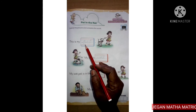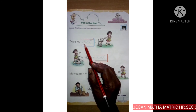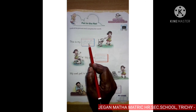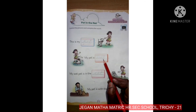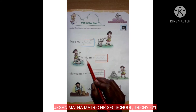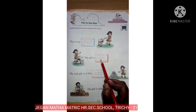Repeat after me. P, E, T — pet. Pet. This is my pet. This is my pet. W, E, T — wet. Wet. My pet is wet.